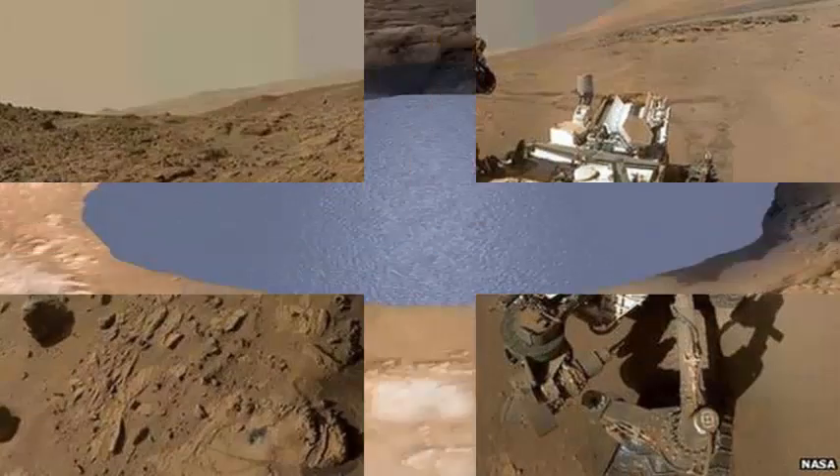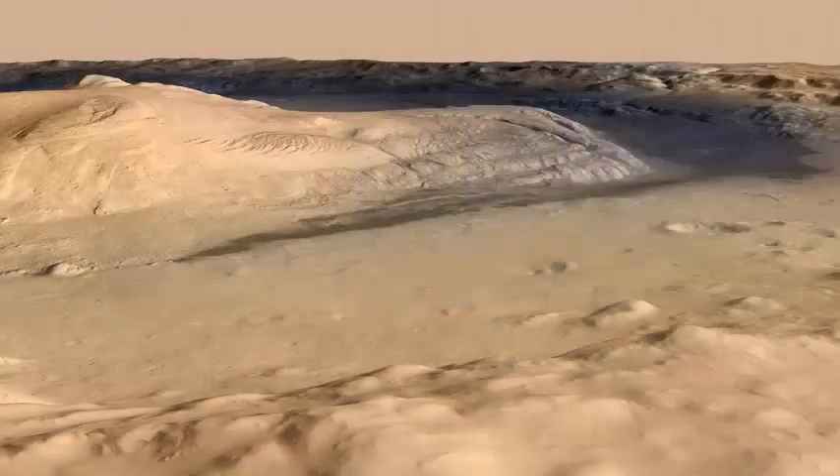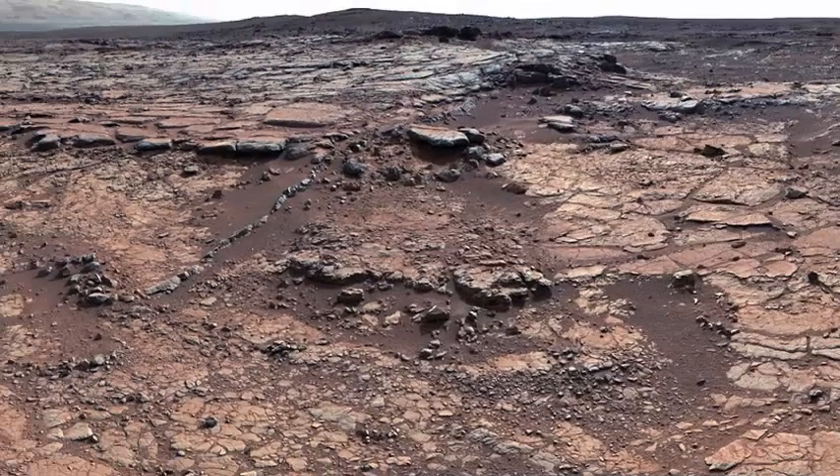The Curiosity rover has been pursuing those tracks since 2012, strolling around Gale Crater and moving slowly up to the three-mile high Mount Sharp at its center. Curiosity is studying the layers of rock that the lake established over time.